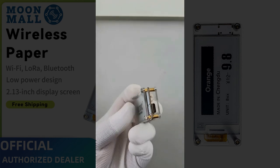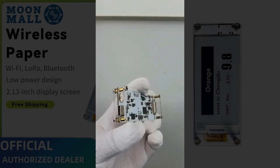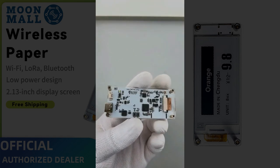Thanks to ultra-low power consumption, this device can hold a display for up to 180 days with no power. That's perfect for outdoor displays, smart labels, and IoT solutions.